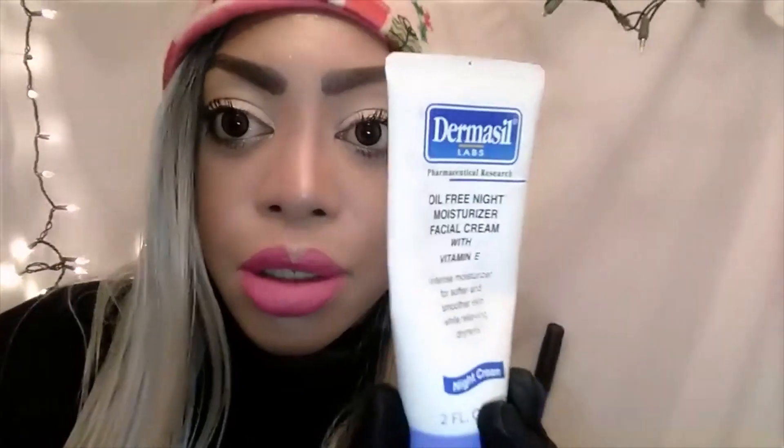This is the lotion right here. It's made by Dermacill. It is an oil-free night moisturizer facial cream with Vitamin E. The ingredients are free of mineral oil, petroleum, and castor oil — it's completely oil-free.